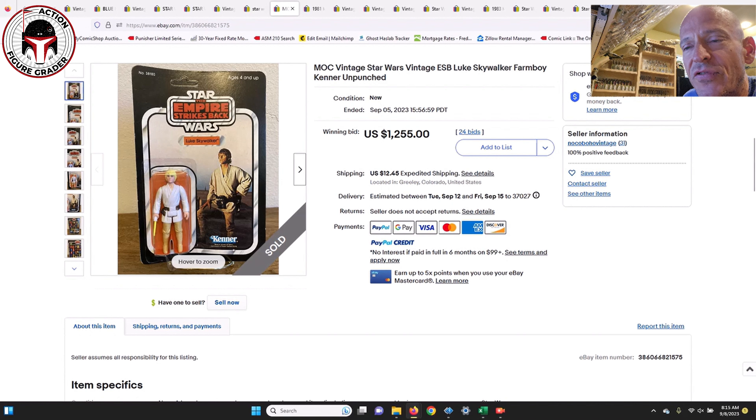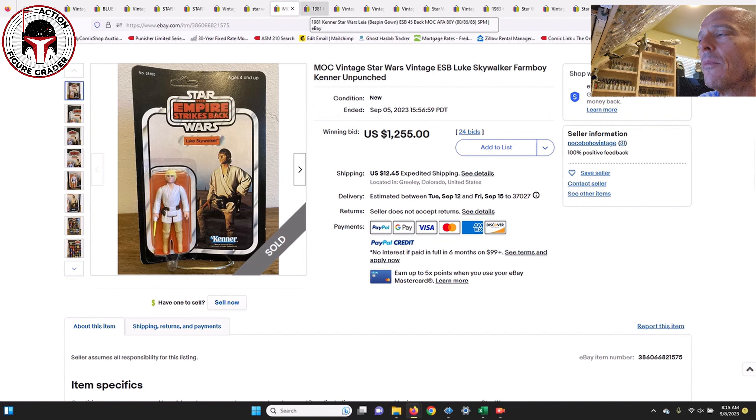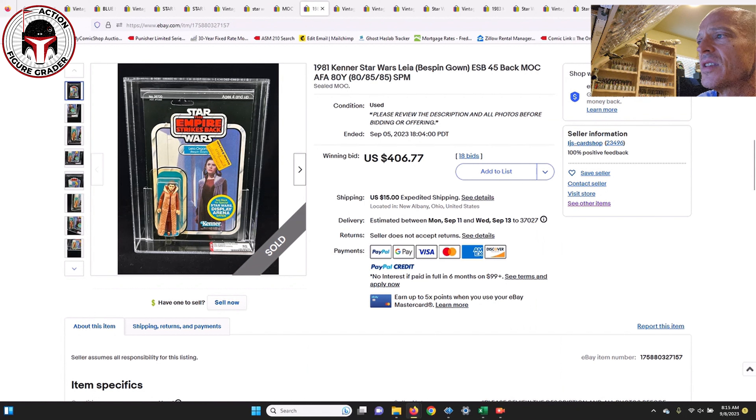Next up was a mint-on-card 32-back Luke farm boy, unpunched. It did have some card curl and light edge wear, but it's a really nice example — probably would grade out at about an 80 after flattening in a Star case. That one sold for $1,255 plus shipping. It was an ESB card back with a clear blister.